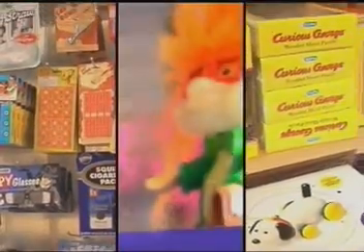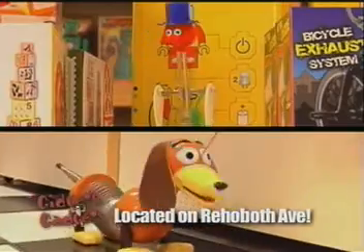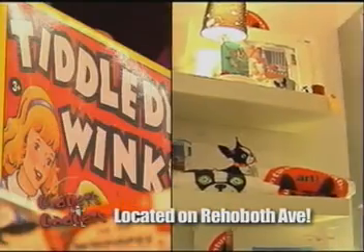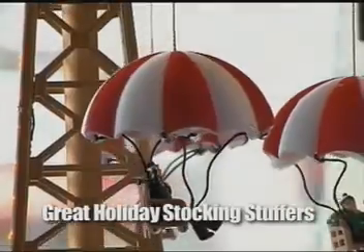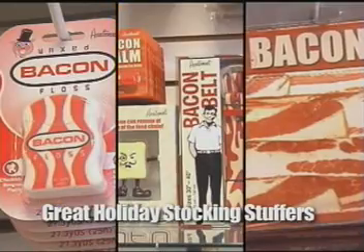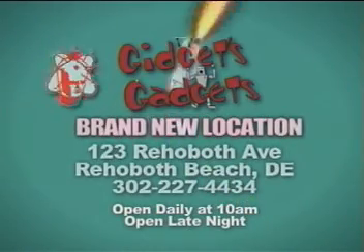Gidget's Gadgets Retro Emporium blasts you back to the past with items for the child in you. Remember sock monkeys, U-Masters, Necco wafers, wax lips and pinky balls? Gidget's Gadgets on Rehoboth Avenue has toys for any age — Kid Robot Collector Vinyl, Bacon Merchandise, Legos, Bobbleheads and of course, Slinkies. Step back in time when you step into Gidget's Gadgets.